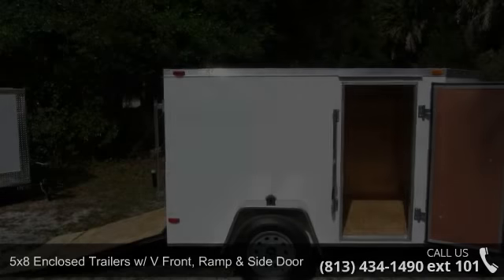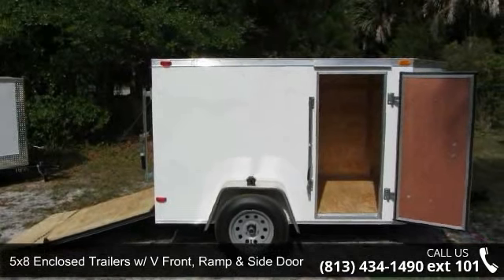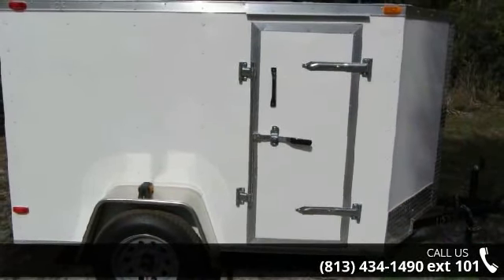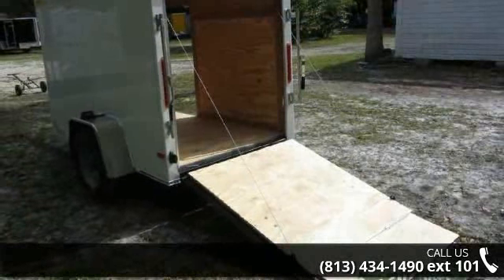Up for sale is a 5x8 enclosed trailer with V-front, ramp and side door. If you are looking for a reliable trailer, this may be the one. Quality construction is an important factor when considering a trailer purchase.